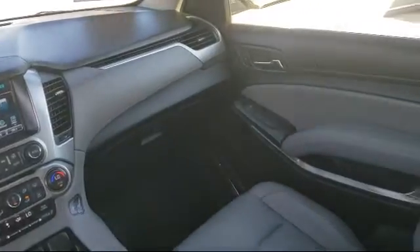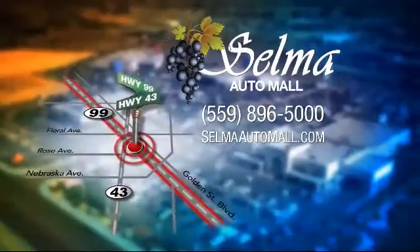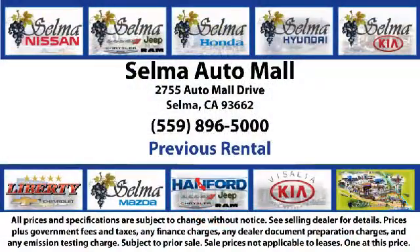koi ponds, waterfalls, and a bounce house, the Selma Auto Mall offers a unique shopping experience not offered by any other dealer in the valley.